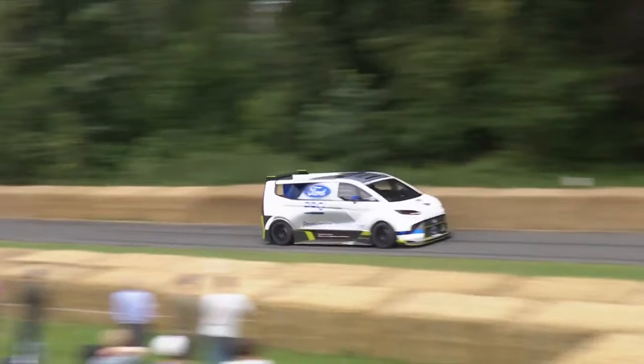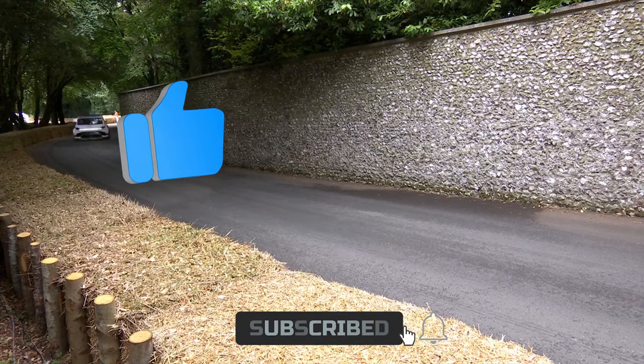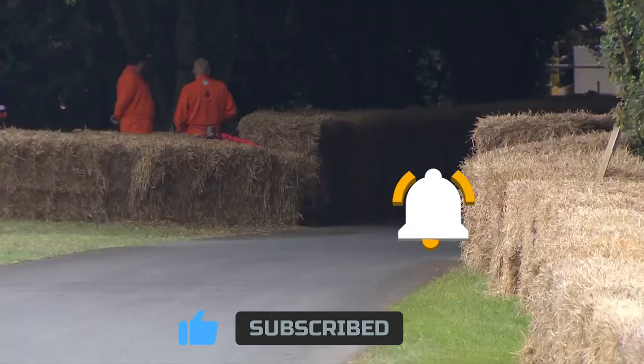Before we get started, do click the like button. It's one second for you, but for us, it's joy all day long and motivation to keep making content for you. Let's go.